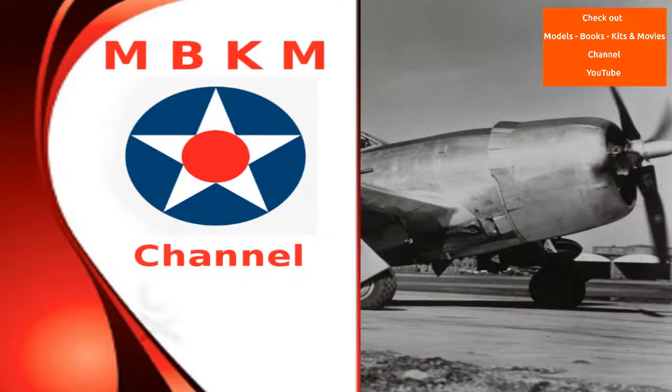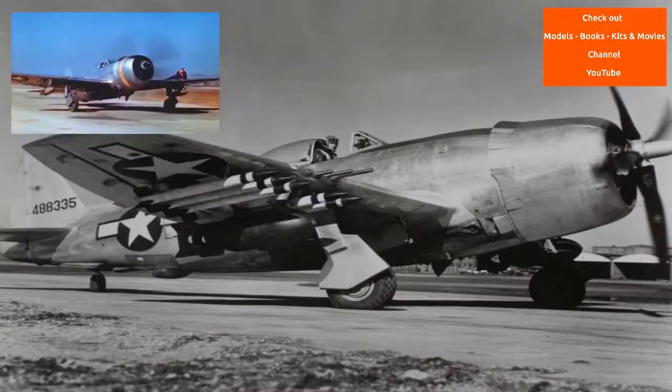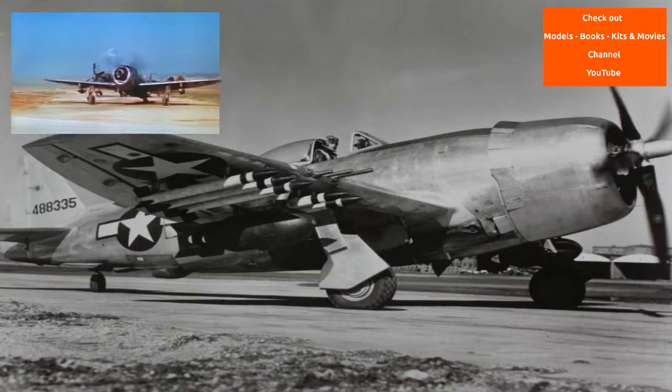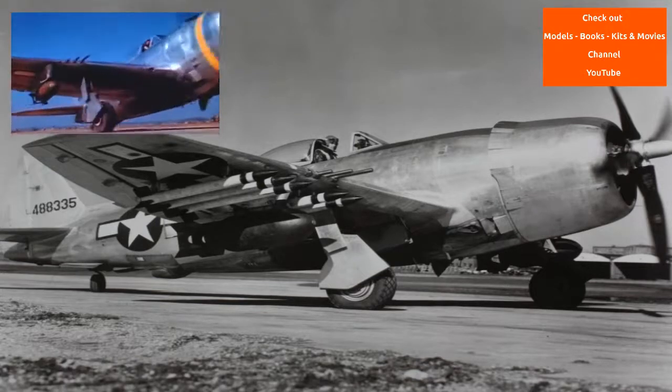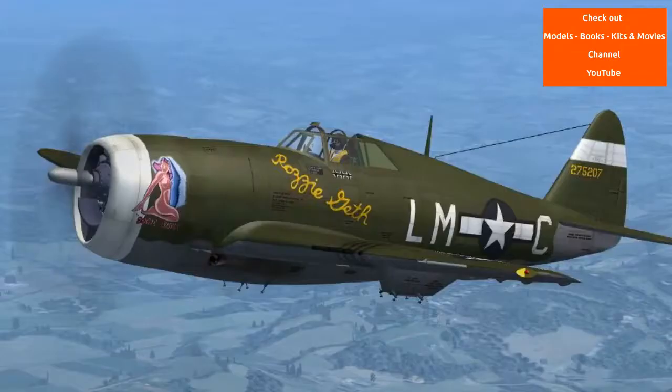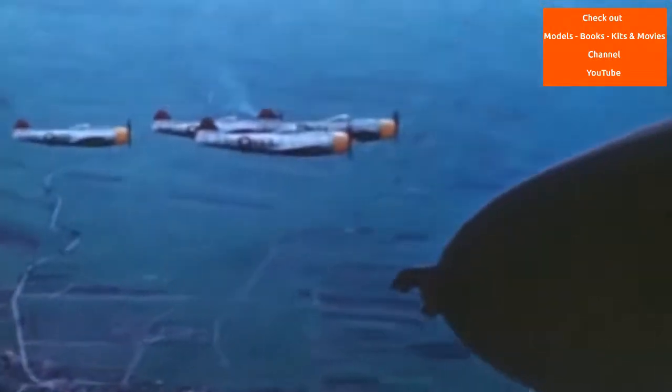The Republic P-47 Thunderbolt is a World War II era fighter aircraft produced by the American aerospace company Republic Aviation from 1941 to 1945. Its primary armament was eight .50 caliber machine guns, and in the fighter-bomber ground attack role it could carry 5-inch rockets or a bomb load of 2,500 pounds when fully loaded.